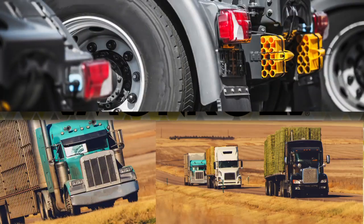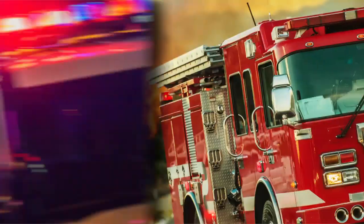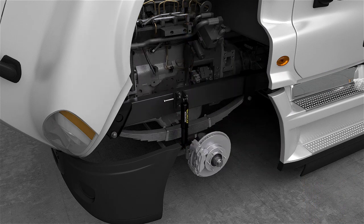Whether you're operating over-the-road tractor trailers, transit buses, work vans, emergency vehicles or other hard-working equipment, replacing worn shock absorbers with Monroe Magnum Shocks can help you achieve longer tire life.